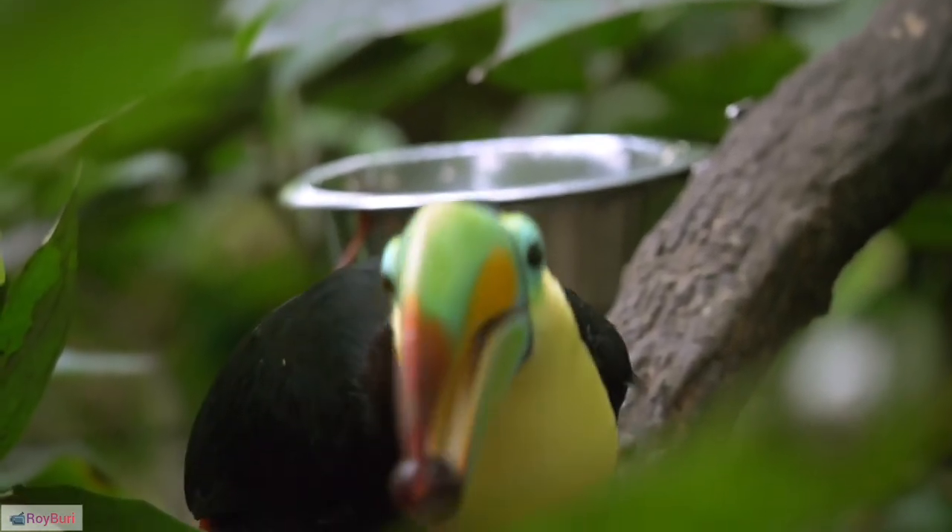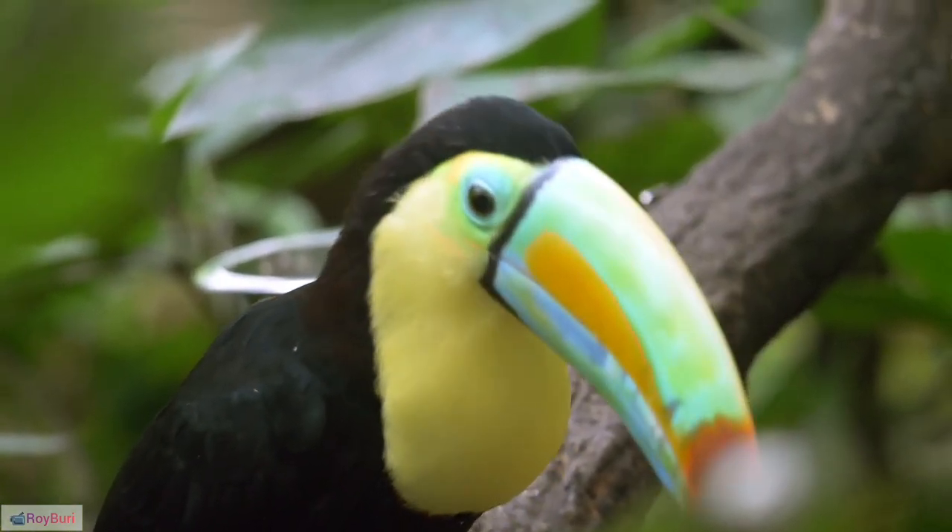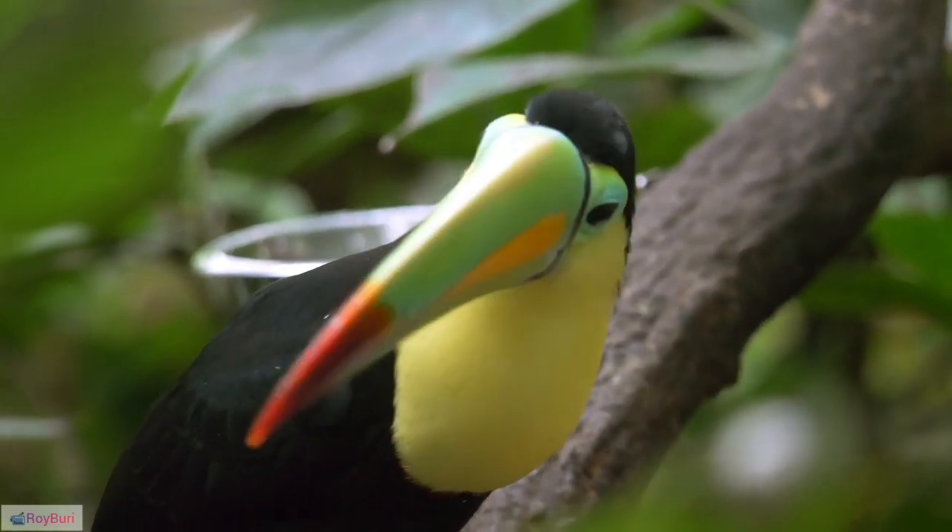17. Lifespan: In the wild, toucans can live up to 15 to 20 years, but their lifespan may vary in captivity.